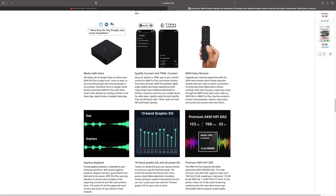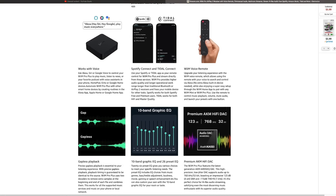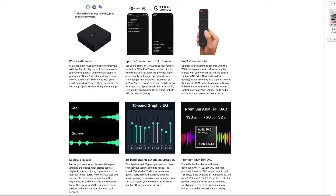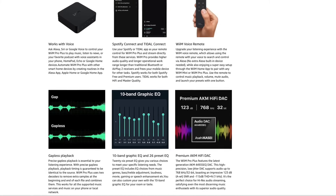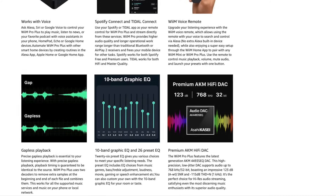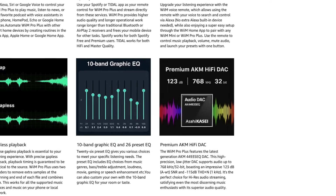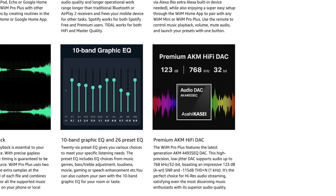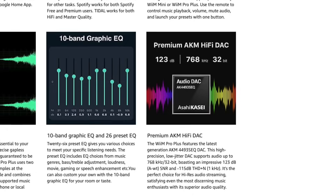So why is it more expensive? Because of the DAC. Inside the Wiim Pro Plus, they are using the AKM AK4493SEQ DAC chipset. This is a low-jitter DAC, supporting audio up to 768 kHz 32-bit, and boasting an impressive 123 dB signal-to-noise ratio. They say it's the perfect choice for high-res audio streaming, satisfying even the most discerning music enthusiasts with its superior audio quality.